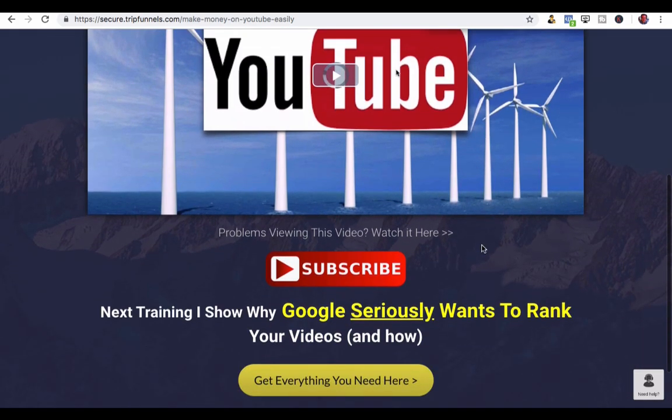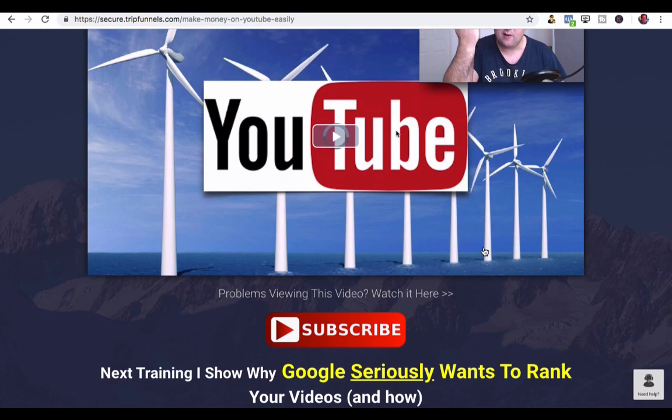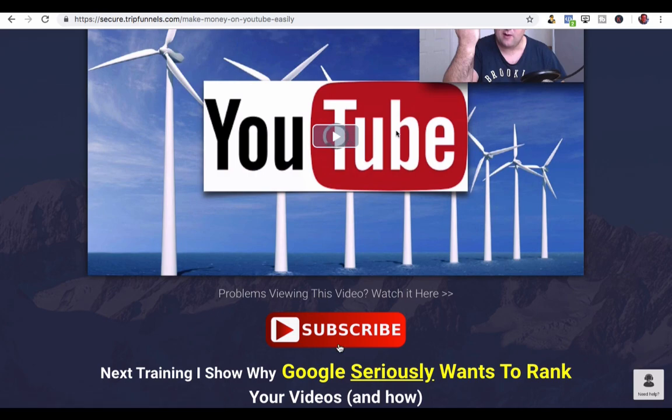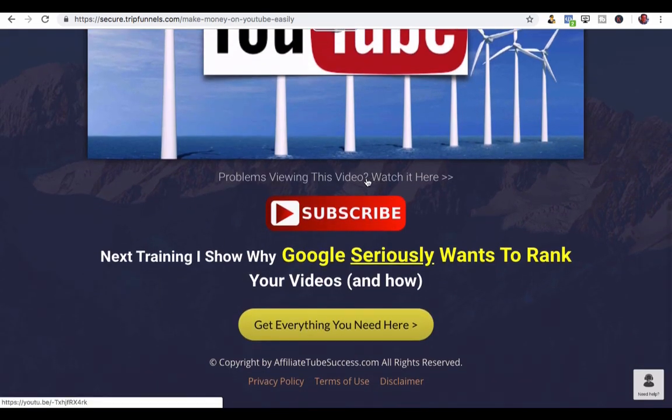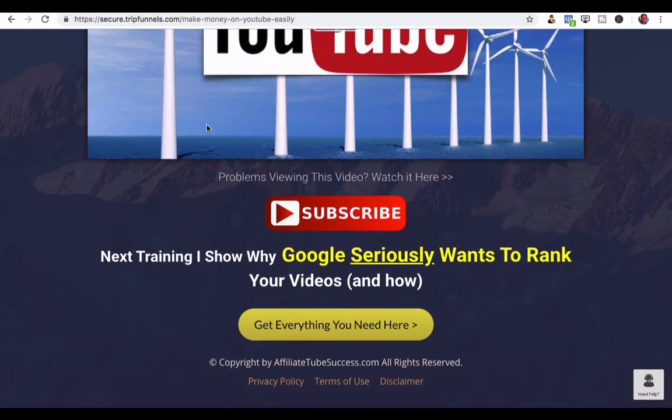So the best thing I recommend, if you're embedding any YouTube videos inside your Kartra pages, is just to put a little link down below and have it open up in a new browser. You might have some call-to-actions on the page that you need people to stay on for. So let me actually show you inside Kartra here.